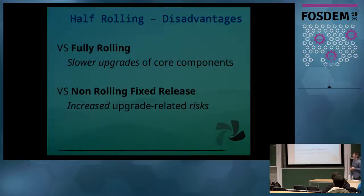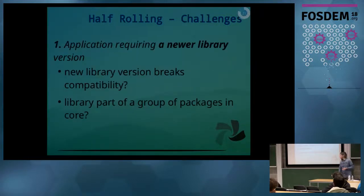The disadvantages depend a bit on your standpoint. If you are comparing to the fully-rolling model, you get slower upgrades of the core components. And if you are comparing to the fixed release model, you have a higher risk because even though upgrades are slower, you still have to upgrade more often than fixed release distributions.